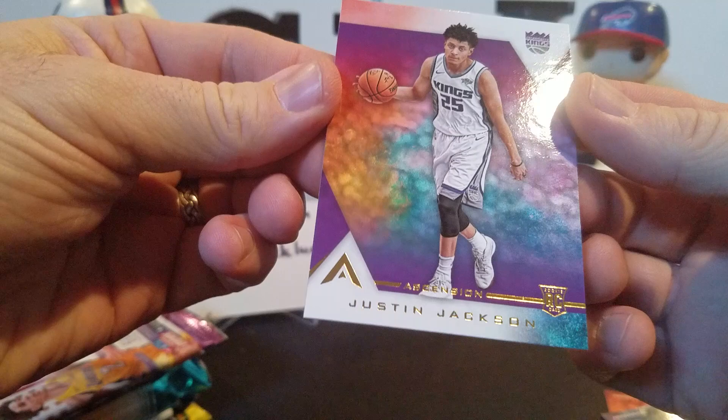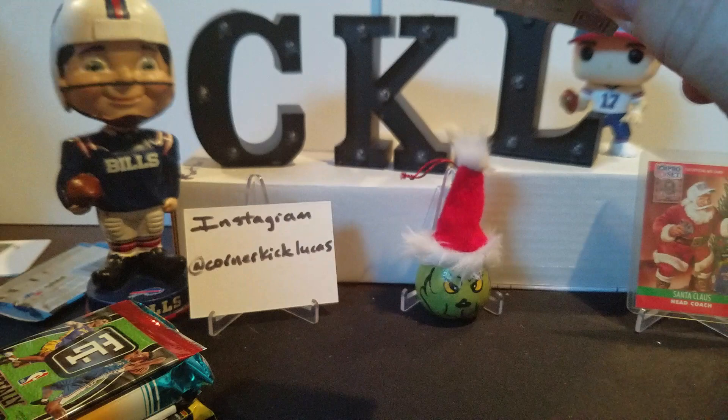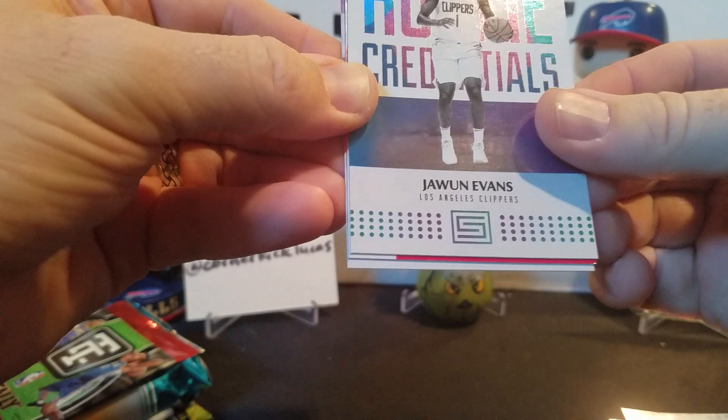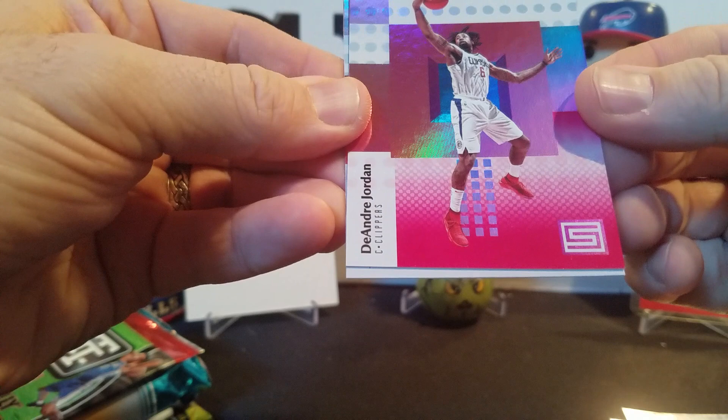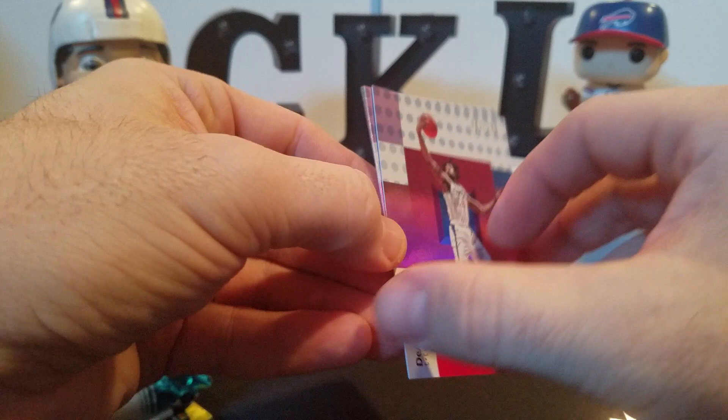Moving on to Status - packs are nice and easy to open. Alright: Avery Bradley, Tony Parker, Nicholas Batum, Juwan Evans. Rookie Credentials - I don't think that's numbered. DeAndre Jordan - that IS numbered, one of 299. That's cool, the bookend beginning of the book. And a Jordan Bell rookie. So we've at least got a little numbered card action here.